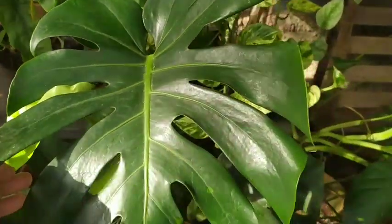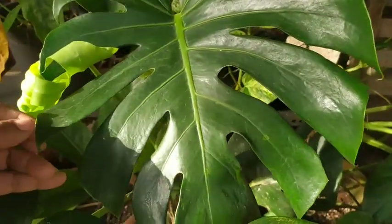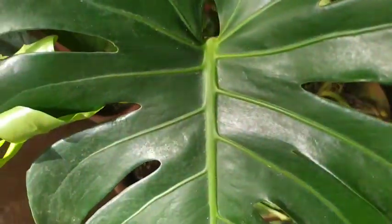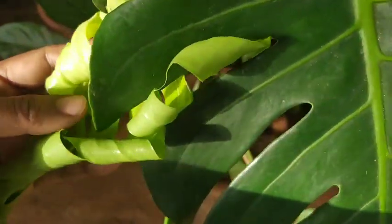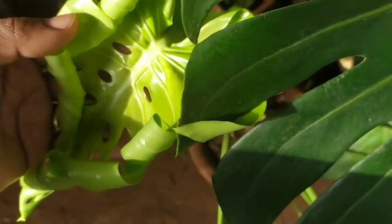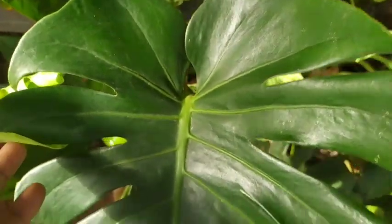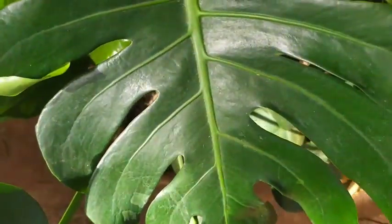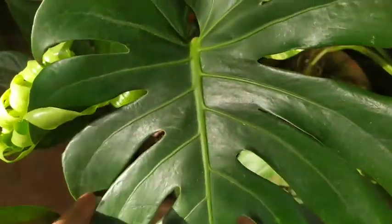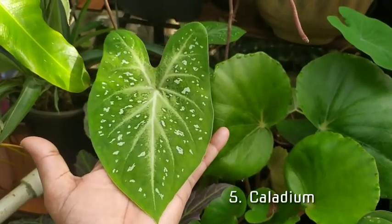Moving on to the next one is the ever-famous Monstera deliciosa, which has been in my garden for the last three months. It is pushing a new leaf — a heart-shaped leaf with all its venation. I'm just waiting for the new leaf to open up, as its venation is a little different from the other leaves. It's a true beauty — a heart that loves you unconditionally with all its cuts in the garden.